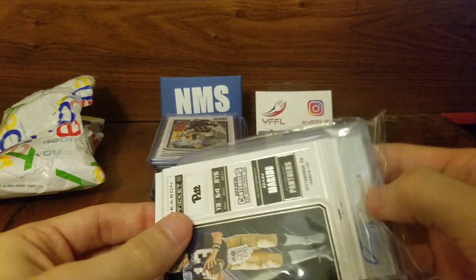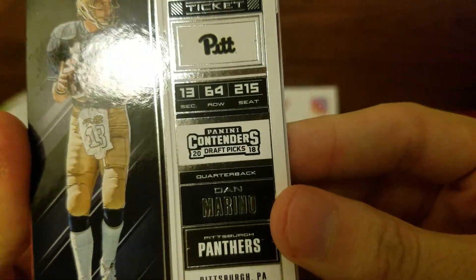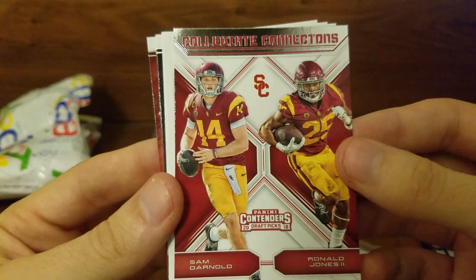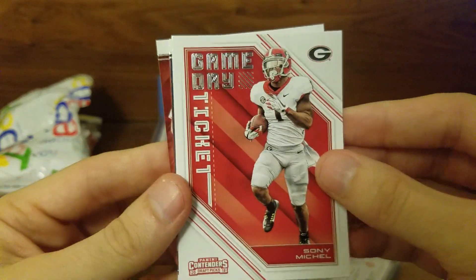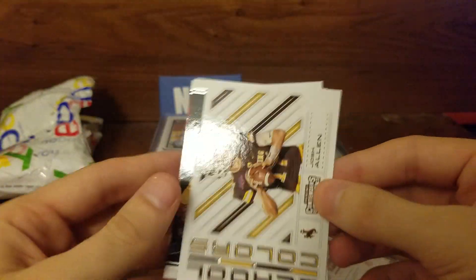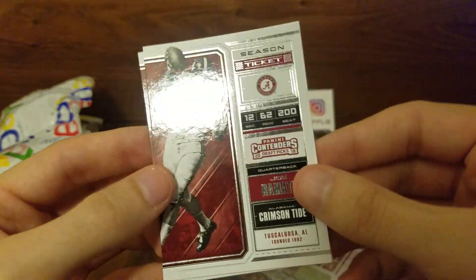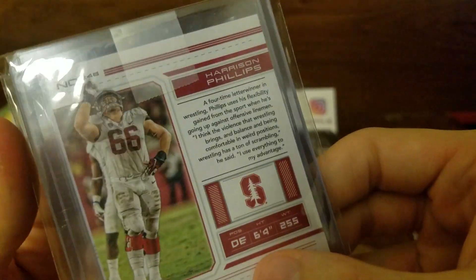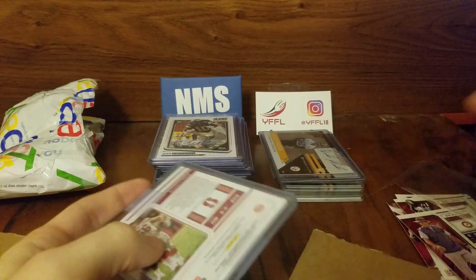Little Dan Marino action — I'm gonna put that down there. This was a Contenders 18 Draft Picks break; I had the AFC East, so Dan Marino, Sam Darnold, and Ronald Jones collegiate connections, Sony Michel game day ticket, shout out Lucas, shout out Chris G, Josh Allen, school colors — got Tom Brady, Joe Namath, and good old Nick Saban. On the back there's a little Buffalo Bills action — looks like we've got two cards here.